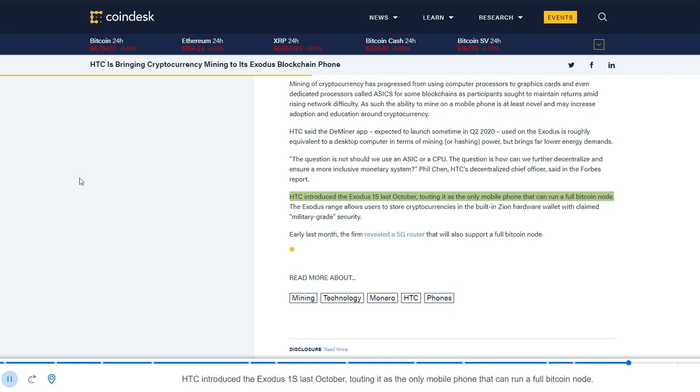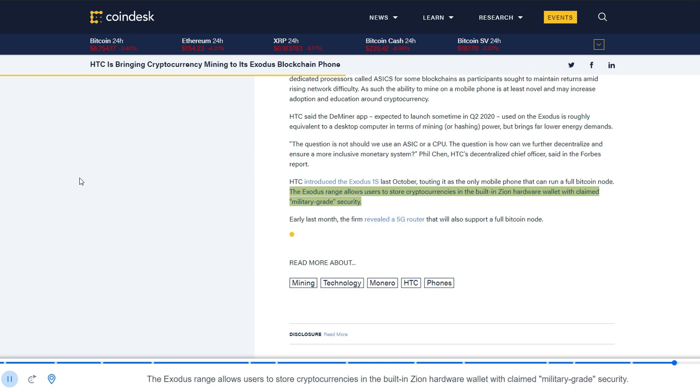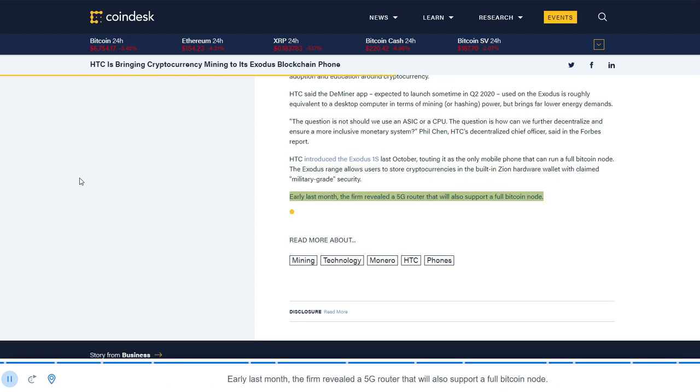HTC introduced the Exodus One last October, touting it as the only mobile phone that can run a full Bitcoin node. The Exodus range allows users to store cryptocurrencies in the built-in Zion hardware wallet with claimed military-grade security. Early last month, the firm also revealed a 5G router that will support a full Bitcoin node.